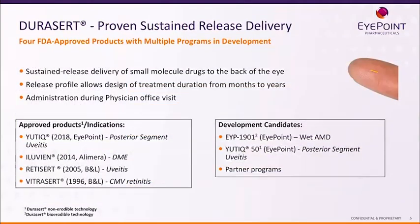This is our DuraCert delivery technology. You can see off to the right-hand side the actual size on a finger — it's very, very small. It provides sustained delivery of small molecules to the back of the eye, and we can extend this from months to years. We now have it available in a bioerodible form, and it can be administered in the physician's office. Most importantly, we have four FDA-approved drugs with tens of thousands of patients now having this technology in their eye, and we have a very positive safety track record. We're very confident in its ability to provide safe and efficacious delivery of small molecules.